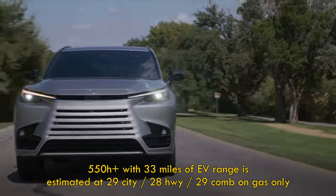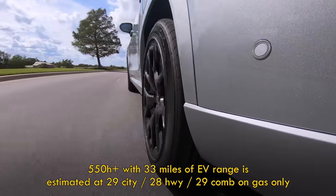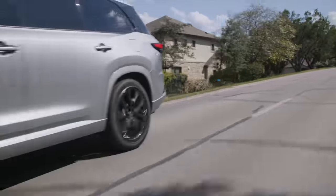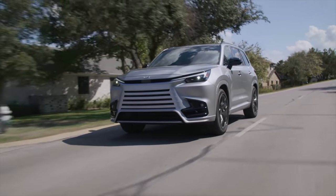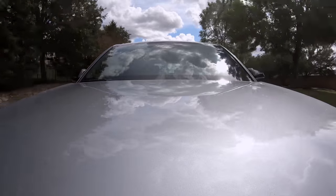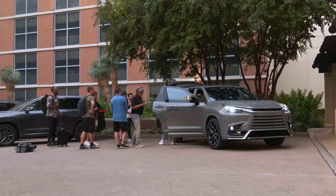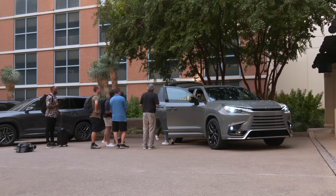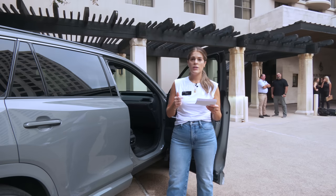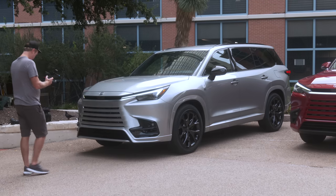The 550H Plus is estimated at 29 miles per gallon average when running on gas only, but with 33 miles of all-electric range it can be far more efficient than other TX's, as long as it's plugged in. TX gets a solid suite of standard ADAS features like adaptive cruise, automatic emergency braking with pedestrian detection, blind spot warning, and a confident lane-keeping assist — marketed as Lexus Safety System Plus 3.0. Also seen on RX and RZ, there's traffic jam assist packaged with lane-change assist and front cross-traffic alert, available as an option on this model as well.